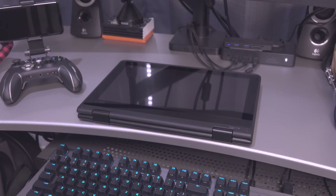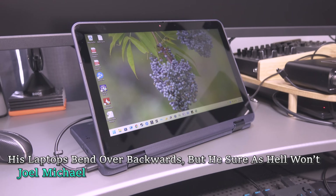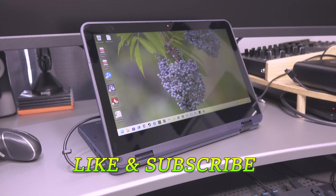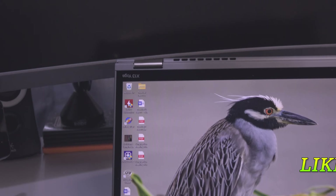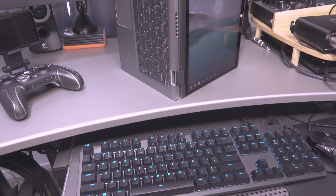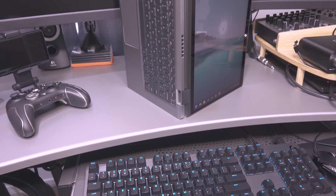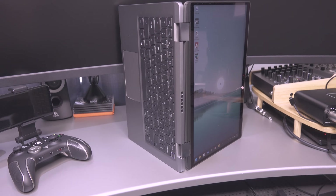I'm on a quest to find the perfect 2-in-1 laptop. It needs to be 14 inches or less, classy, and affordable. I recently reviewed the ThinkPad X13 Gen 2 from 2021 and found it to be damn near perfect. Before I declare it my mobile daily driver, I need to do my due diligence and review its closest competitor.